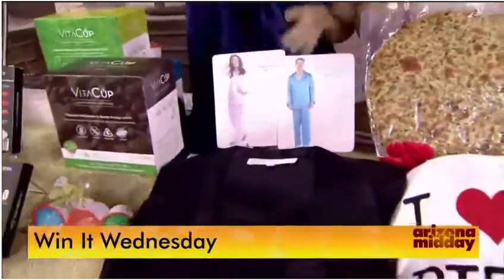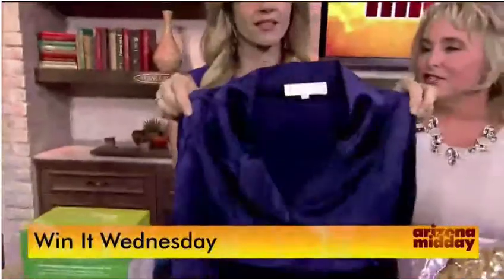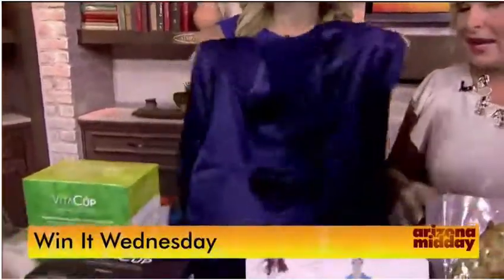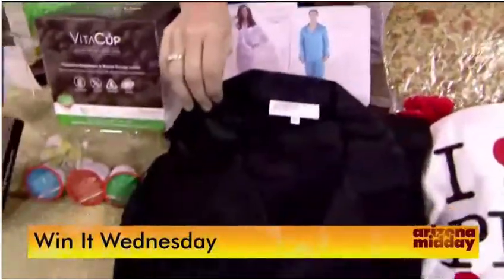Next, TexerSilk was giving away silk pajamas for him and her. Silk is great for your skin and better for your sleep at night — that was a really great product they were gifting.